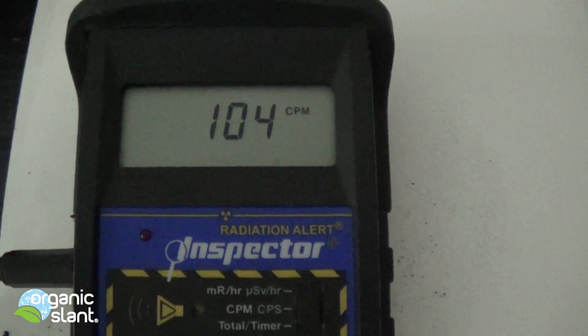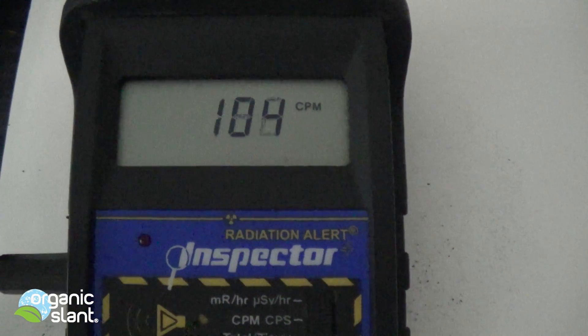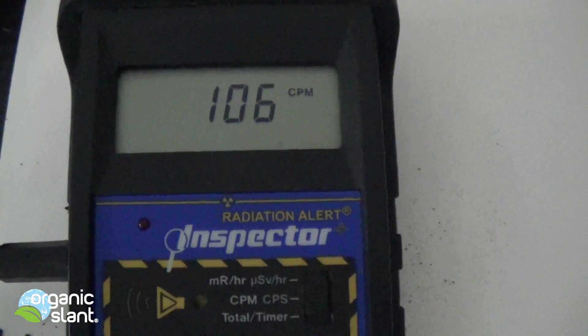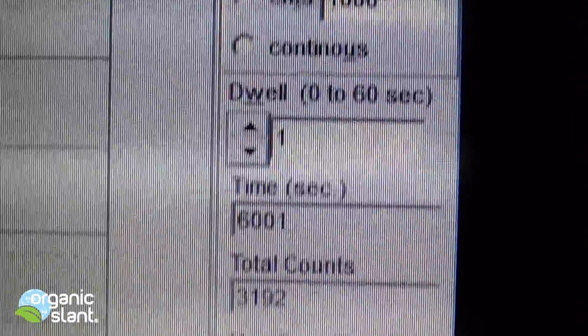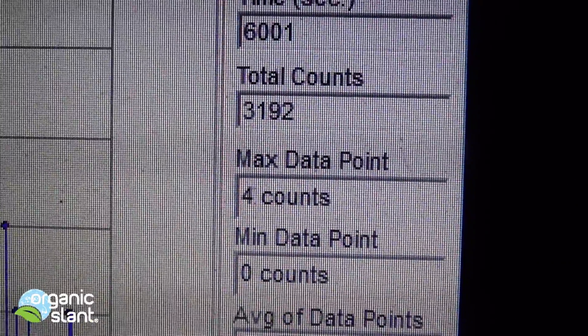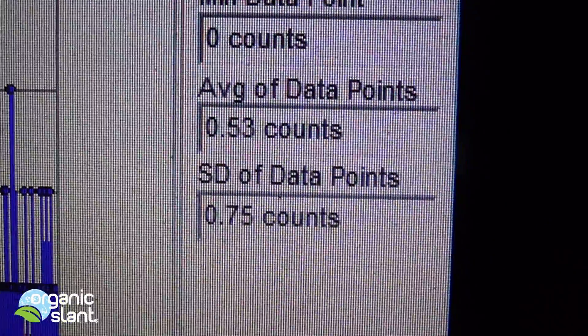So it's going over 100 CPM, and that's not a good thing. July 29th, 2015 — this is the background on the organic California kale. 100 minutes, 6,001 seconds, 3,192 counts. 4 max data point, average data point is 0.53.